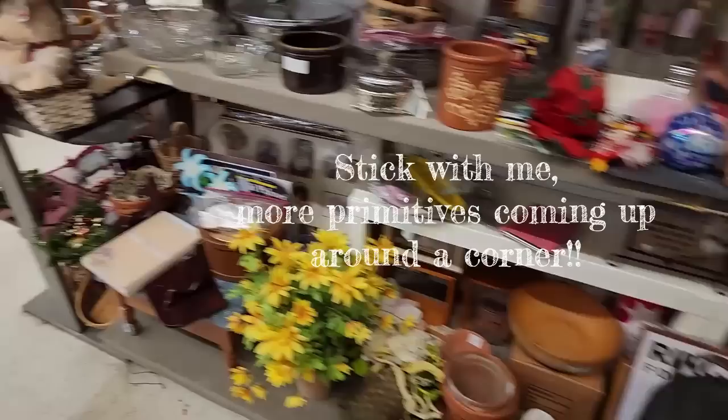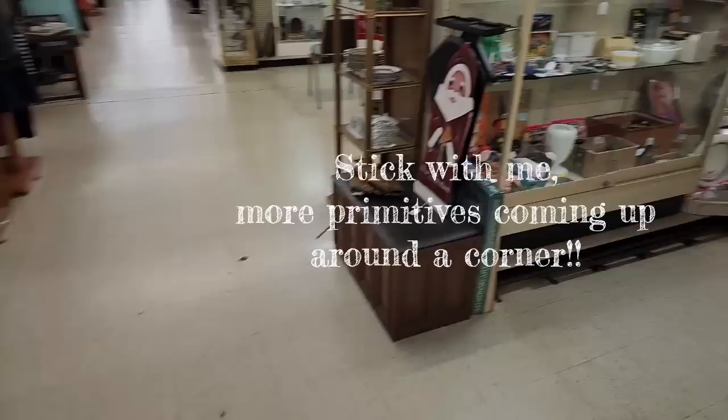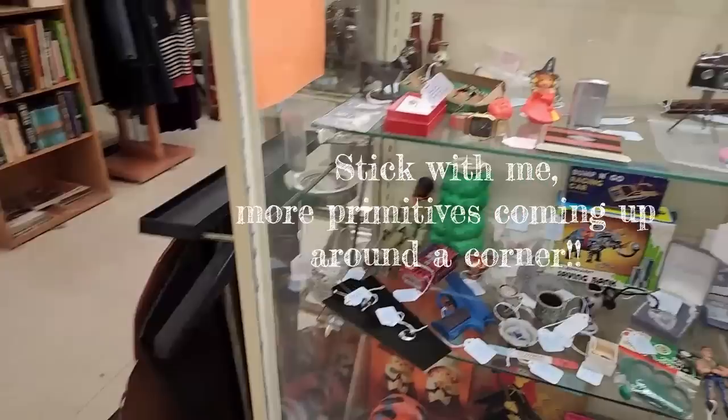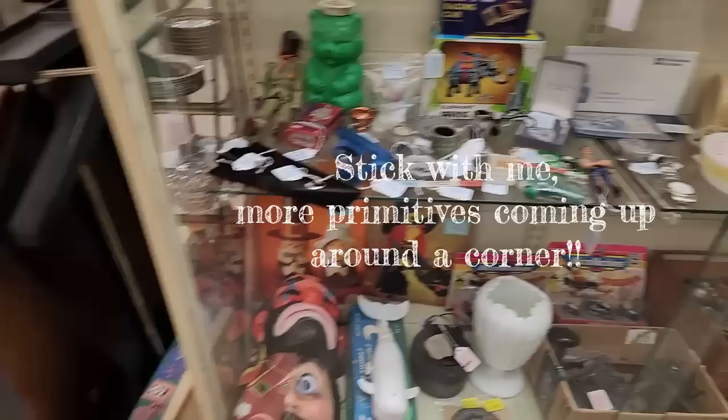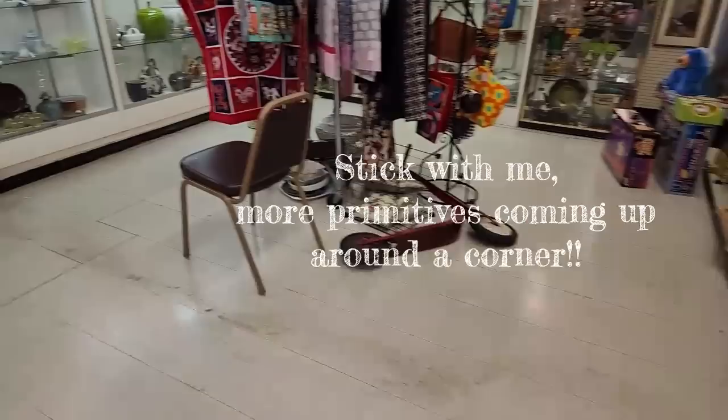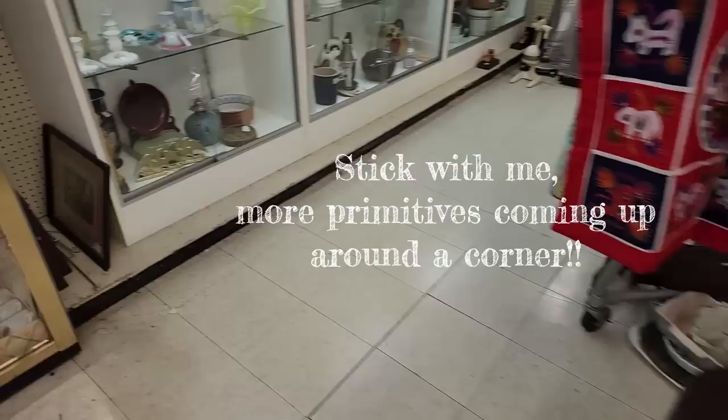Jamie is also in several shows. I know she mentioned she's in shows in Illinois — or call the shop to find out where she's going to be. I would definitely put the Antiques or Back to Our Roots show on your list in June and September. She said it was June 10th and September 30th, and that's in Montgomery County in Dayton, Ohio. And keep hunting.